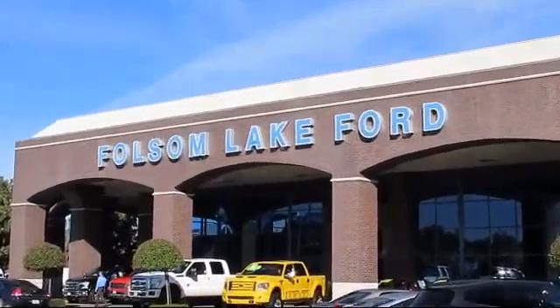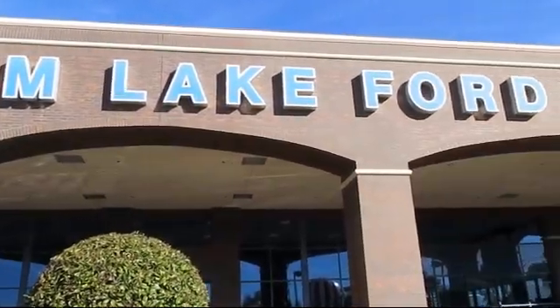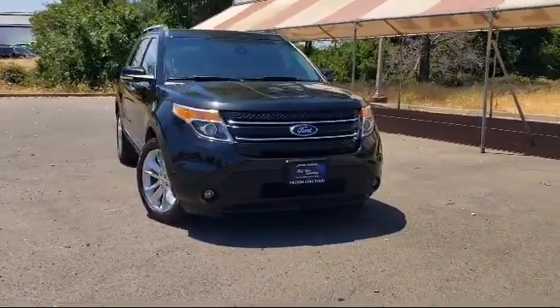For over 25 years, Folsom Lake Ford has been providing the Sacramento area with great deals and award-winning service. And here's another look at a great vehicle from our huge selection of pre-owned cars, trucks, and SUVs.